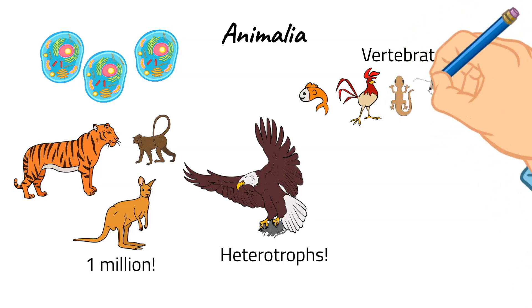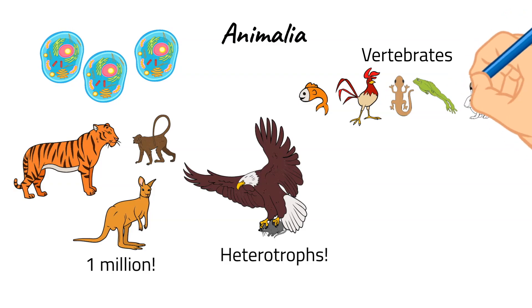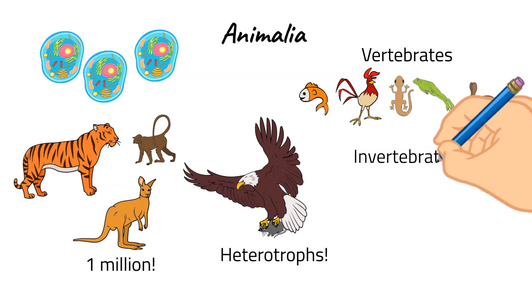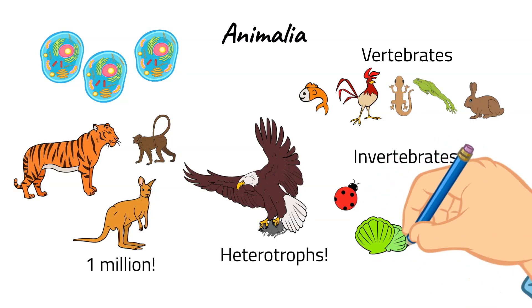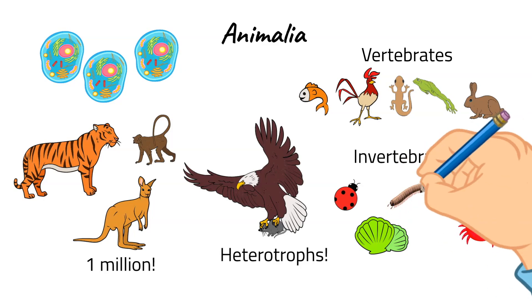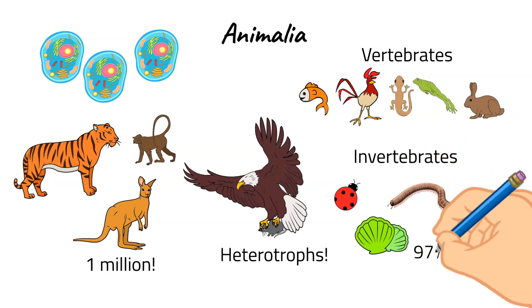Vertebrates can include things such as fish, birds, reptiles, amphibians, and mammals. Invertebrates include things like insects, clams, and crabs. Notably, 97% of all animal species are actually invertebrates, and so they outnumber vertebrates by a lot.